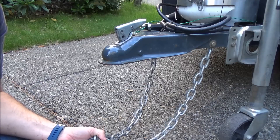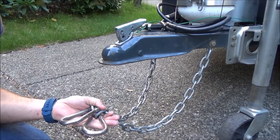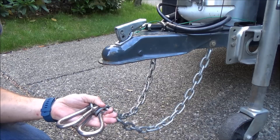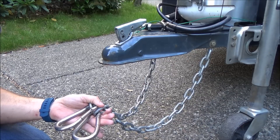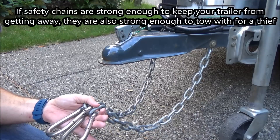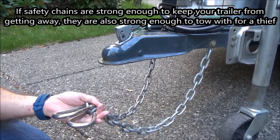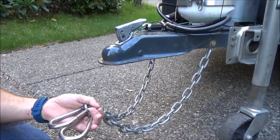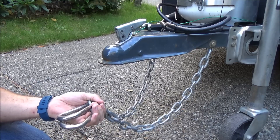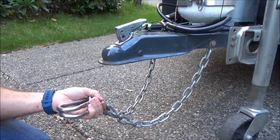One of the things I liked about the Proven Industries lock is that it secures your safety chains. This was really important to me because during my research, I came across videos showing just how easy it is to take the safety chains, wrap them around your bumper, and haul your trailer off just as if it were connected to the hitch. So if a hitch lock doesn't secure your safety chains, that was a major flaw in the design. The fact that Proven Industries does secure the chains was really important to me.